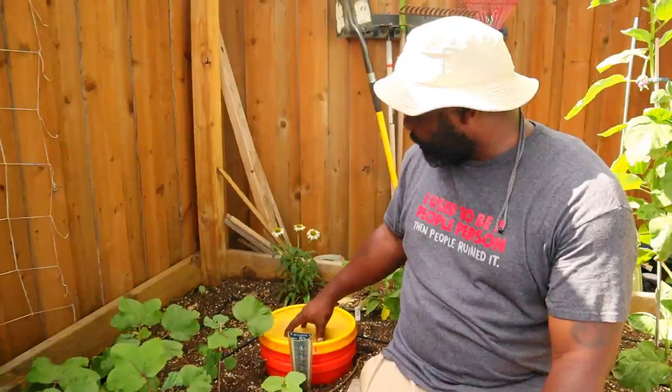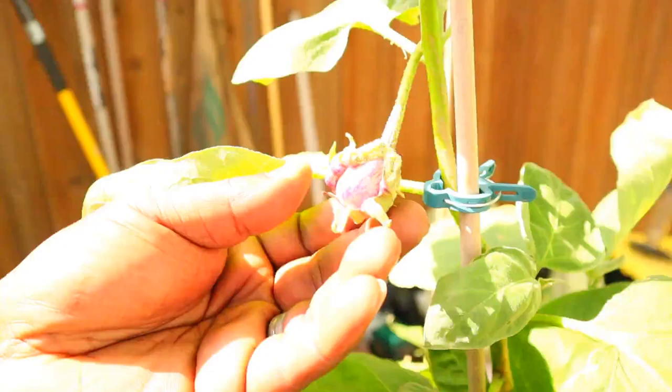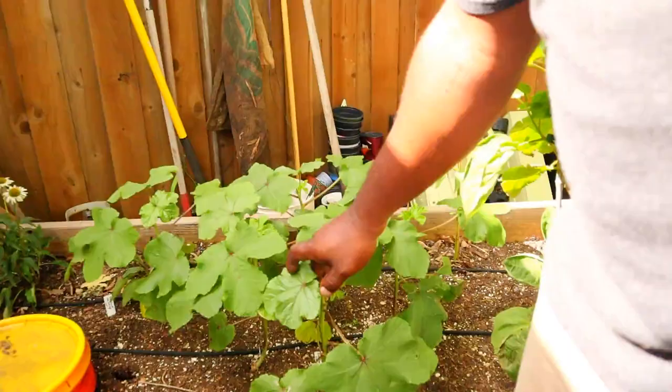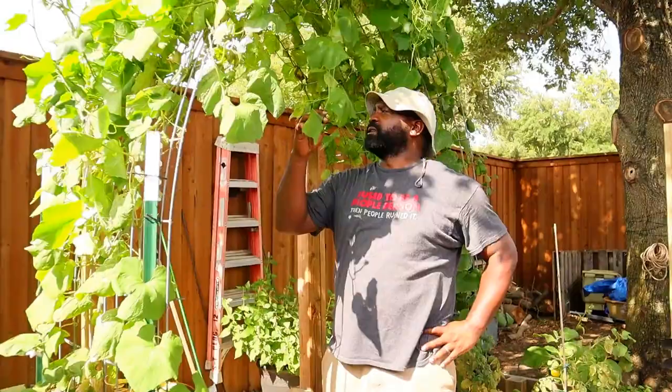Over here we got this eggplant — look at that beauty! We've got a nice eggplant that should be getting a nice fruit here pretty soon. We did harvest one already and it was very good. Over here we've got some more okra growing — we're going to take over the Broussards as the okra king family. These are the Alabama Reds, which are supposed to be a short stubby variety. We can't wait to try them.